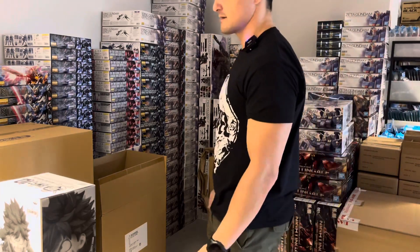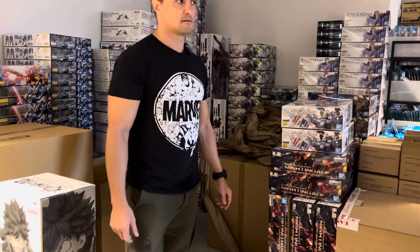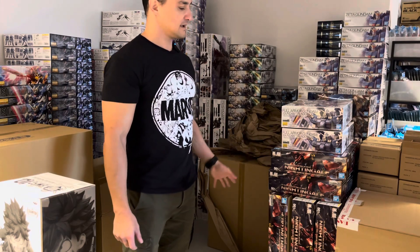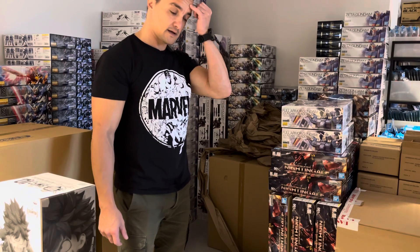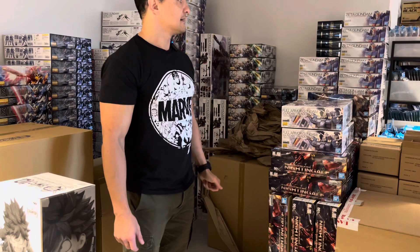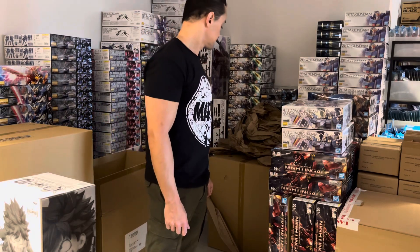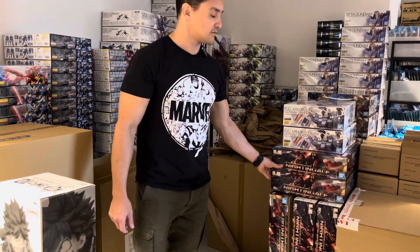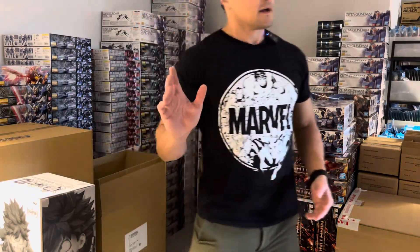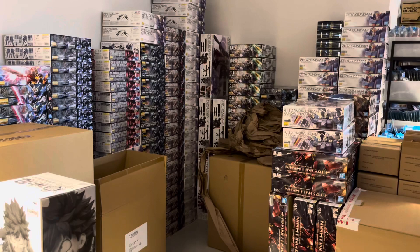I hope you get some kits built. Next week I don't have any kits incoming at all — I have merchandise incoming. I'm probably going to make some more videos, but we'll have to figure that out. Have a nice weekend, guys. See you later. Bye.